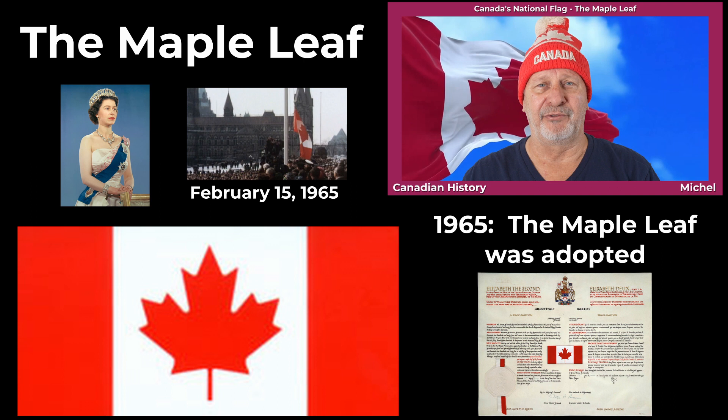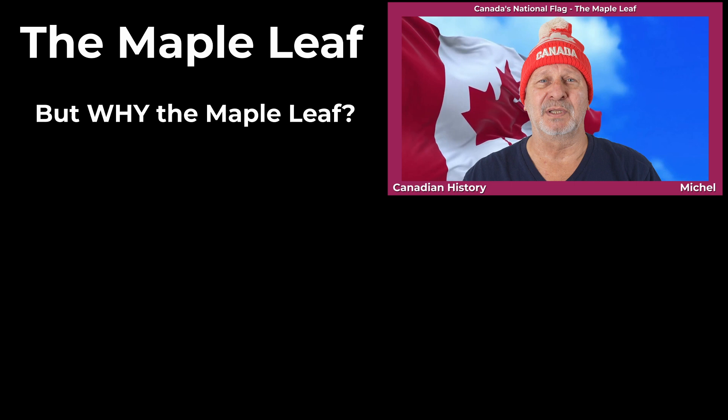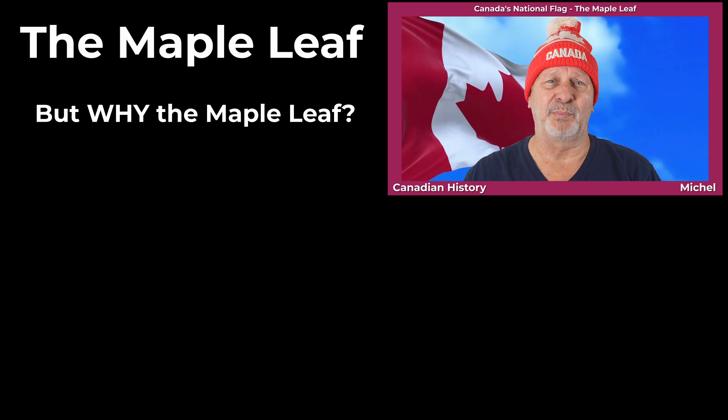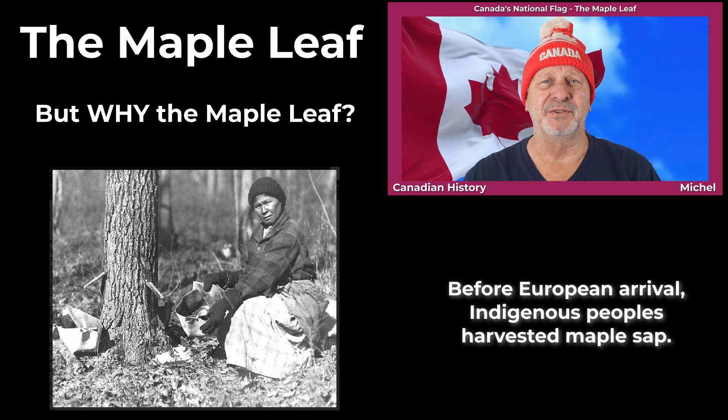And why was the Maple Leaf chosen? Well, the Maple Leaf began to serve as a Canadian symbol as early as the 18th century, and even before that — long before the arrival of European settlers — Indigenous peoples had already discovered the food properties of maple sap, which they gathered every spring. And for ourselves, since the 1800s, Canadians have paid tribute to the Maple Leaf many times.